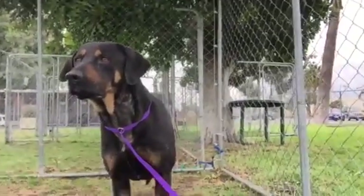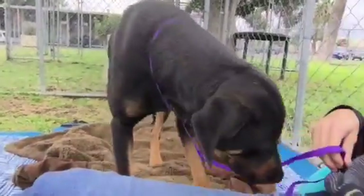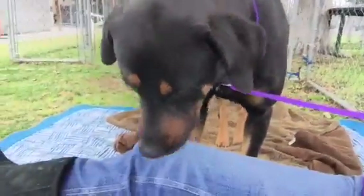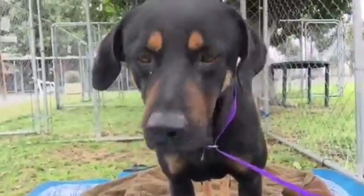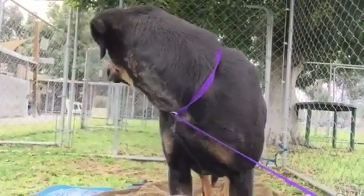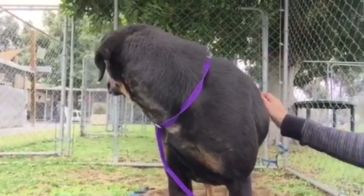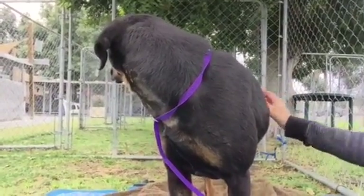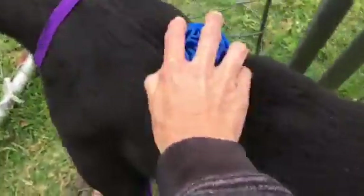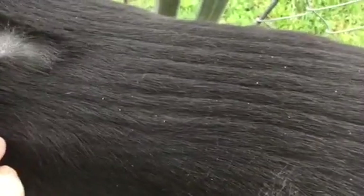Now we're just hanging out. We've got a couple of ticks off of him. He has not laid down yet. I'm hoping he will relax and just let me — you know what, I'll brush him. You can see he's got horrible, horrible fur. I'm not exactly sure what this is right here, but it's really white powdery stuff.